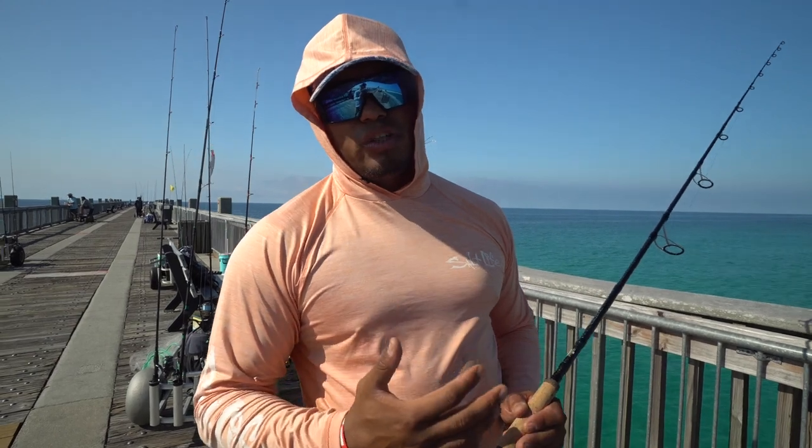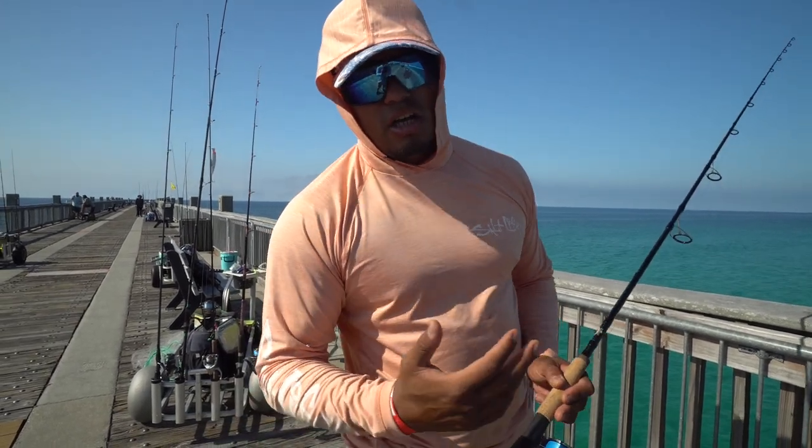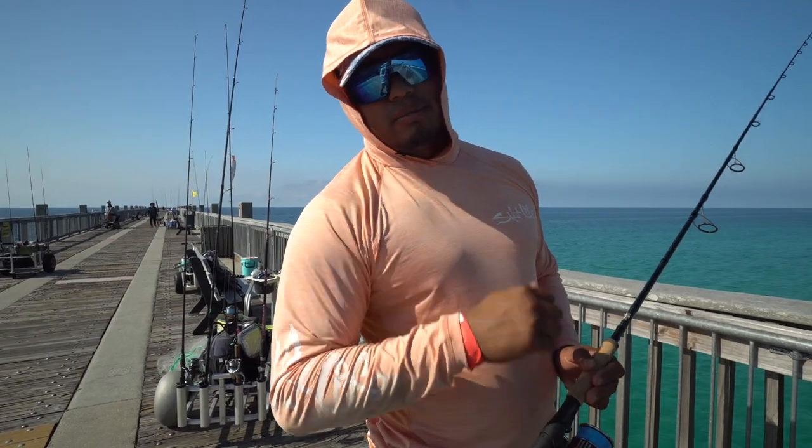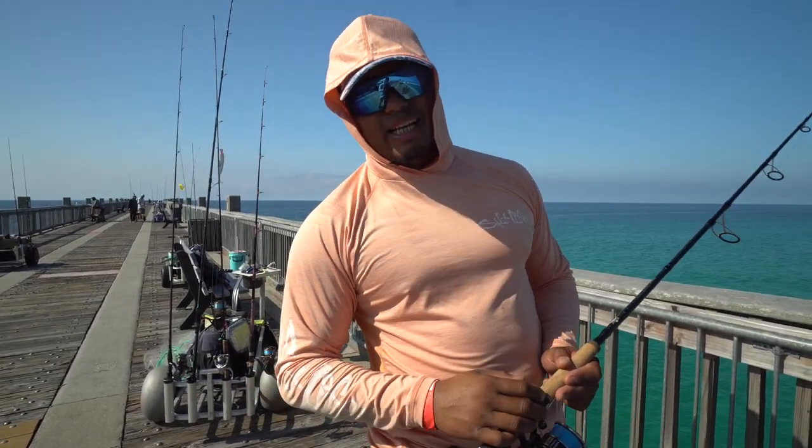Hope you guys enjoyed this week's episode on the top five reels for pier fishing. If you want to check out the top five rods video, I'll leave that linked — it's doing great. Thank you so much for tuning in, we'll see you guys next time.